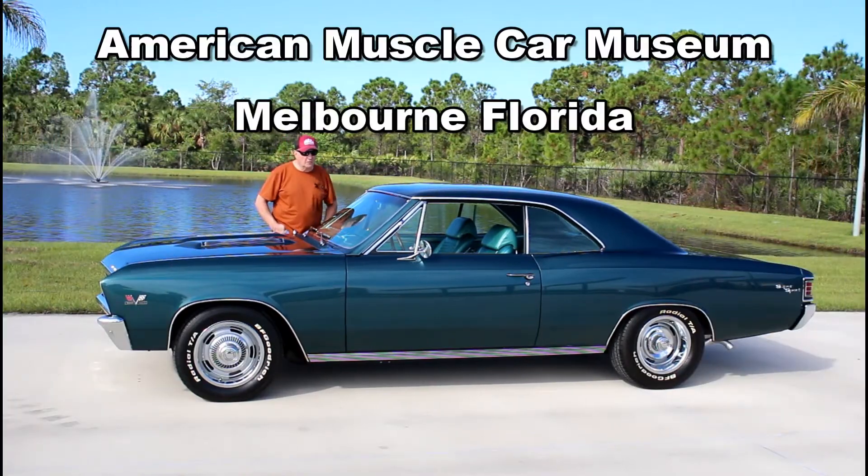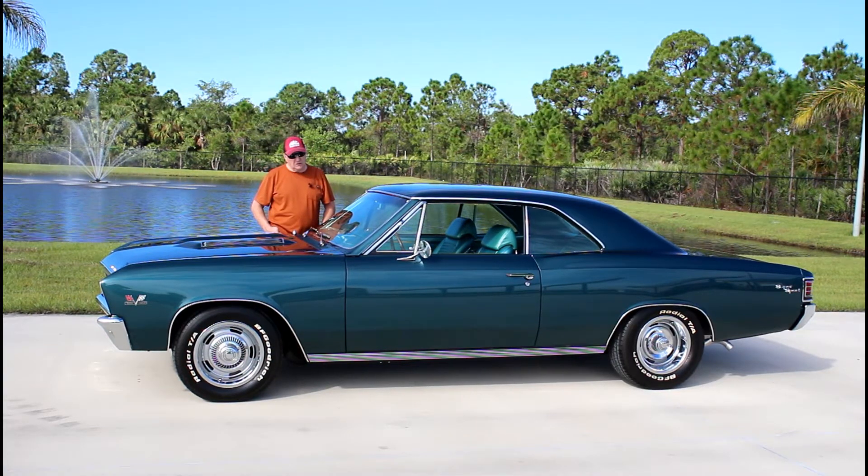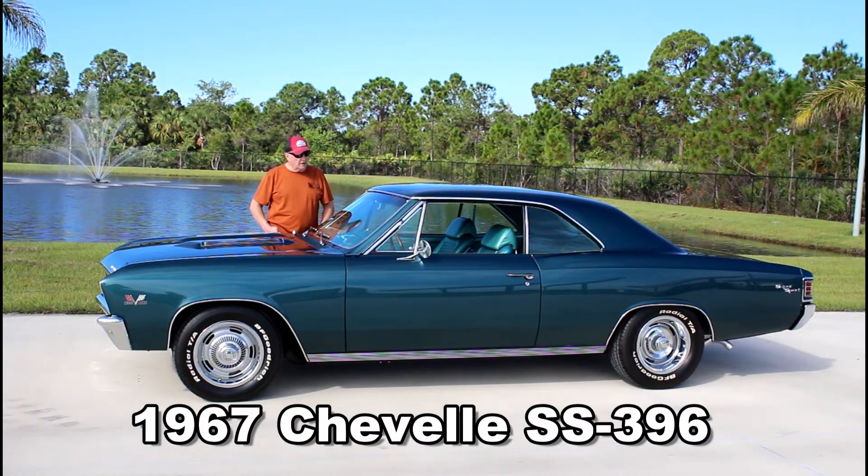Good morning from the American Muscle Car Museum in Melbourne, Florida. It's a nice sunny day out today. We have a '67 Super Sport Chevelle — the SS cars, as we called them.